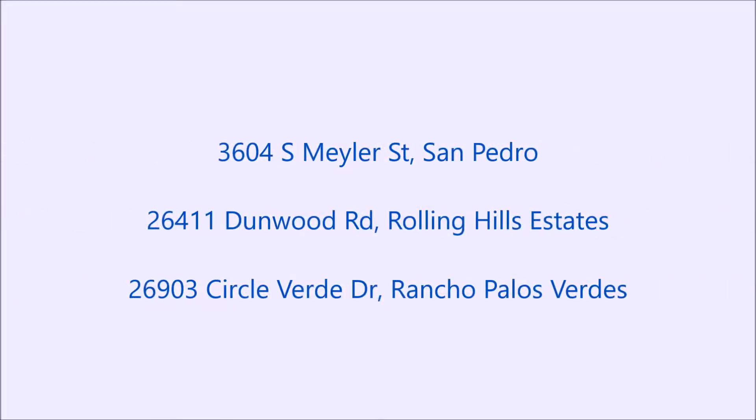Hi, I'm Mike Naylor with RE-MAX Estate Properties. Whether you currently live in the South Bay or you're thinking of making this beautiful area your home, you might want to know what you could get for your money. So today we'll be looking at what you could get for a million bucks. Today we're going to be looking at three properties: one in San Pedro, one in Rolling Hills Estates, and one in Rancho Palos Verdes.